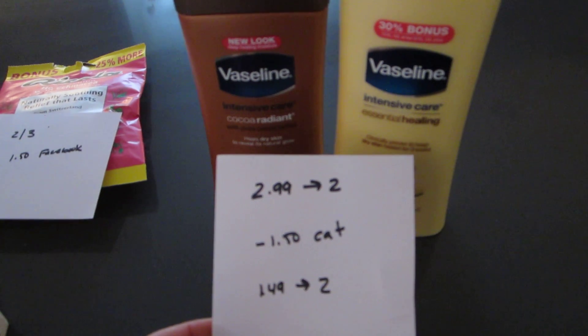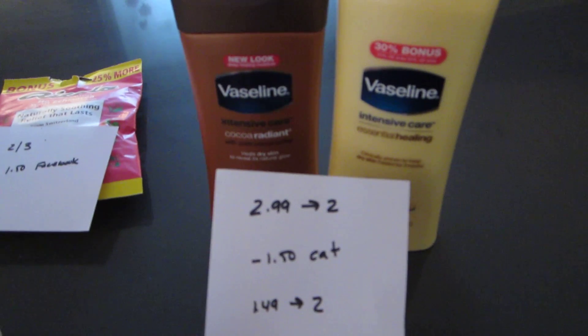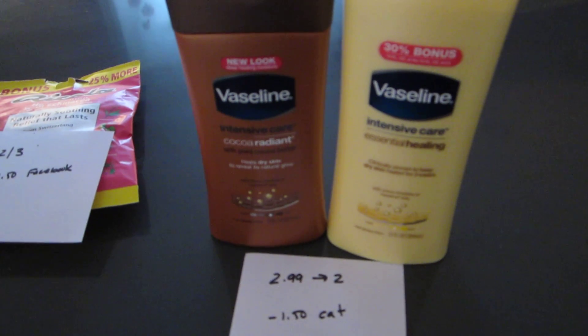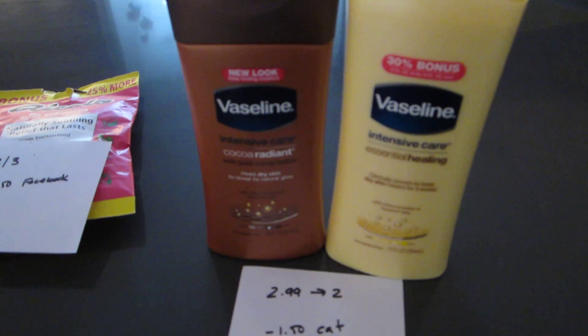Most of the Vaseline coupons restrict it to the 20-ounce size, and the sale is for the 10-ounce size. But the Catalinas — just check your Catalinas, see if you have any. When I purchased these two, I got a new one for $1 off of one, which would work as well.